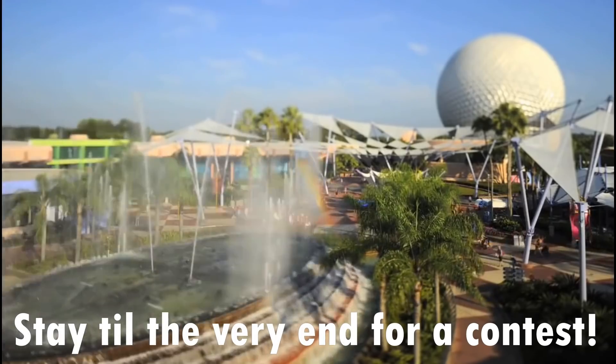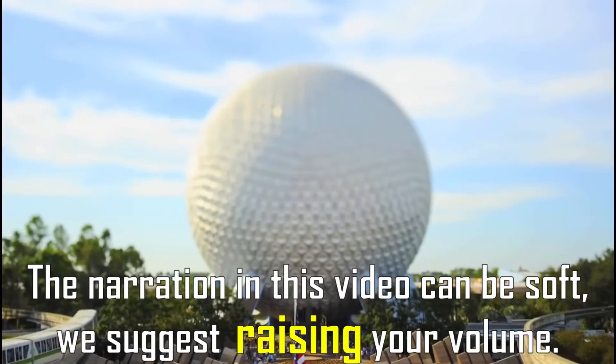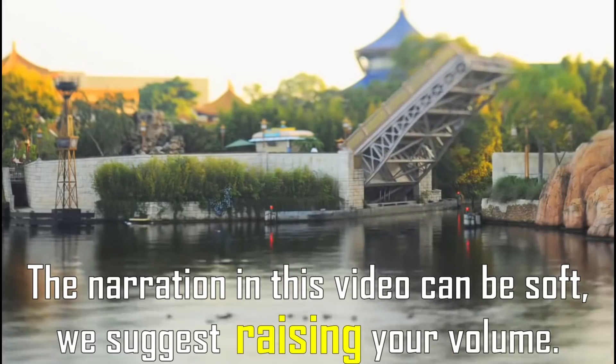Opening in 1982 as an educational showcase of world culture and progress, Epcot aimed to provide a world-class experience and honor the original mission of the park proposed by Walt Disney himself.